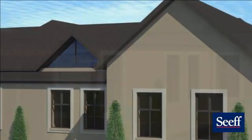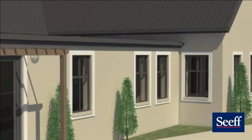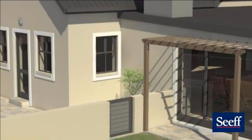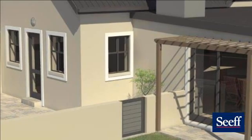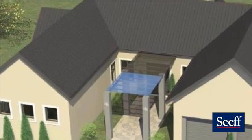The undercover patio will have the most astounding braai of more than two meters, being quite a focal point. Counter space next to the braai will make all your gatherings efficient.